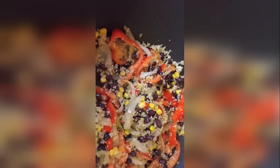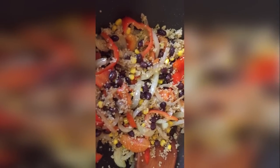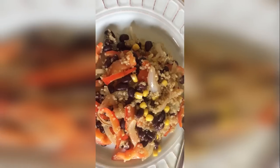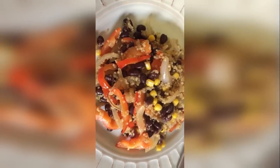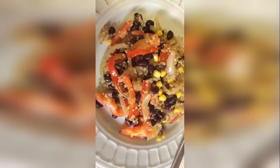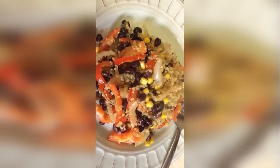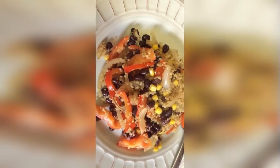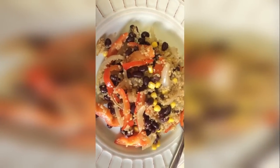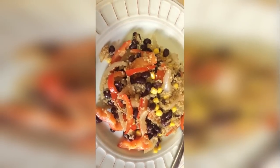I turn the pot to low and let it steam for about a minute, then take it off and enjoy. Here is the completed product — nice and hot with steam coming out. This is your next Daniel Fast meal, whether for lunch or dinner. It's packed with protein, nutrients, and a lot of flavor.